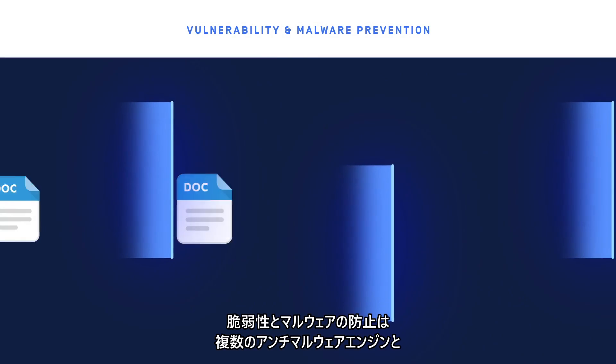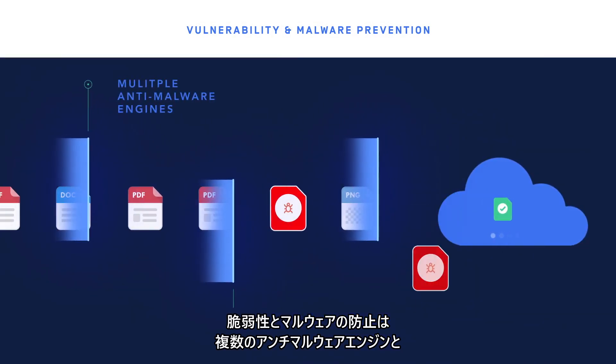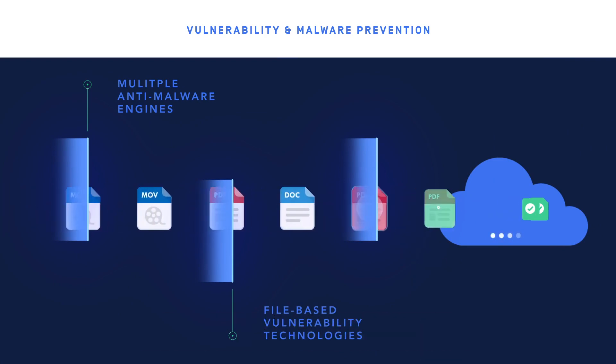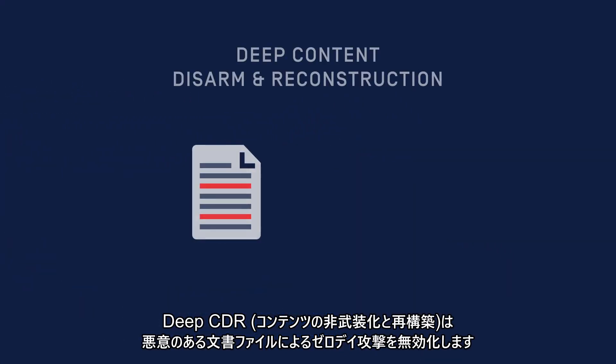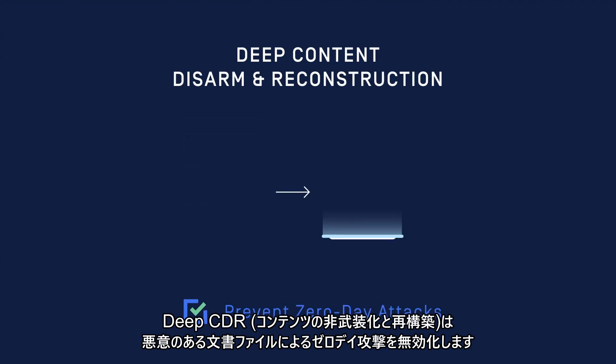Vulnerability and malware prevention is achieved by scanning the content with multiple anti-malware engines and our patented file-based vulnerability technologies. Deep content disarm and reconstruction can be applied to neutralize zero-day attacks via weaponized document files.